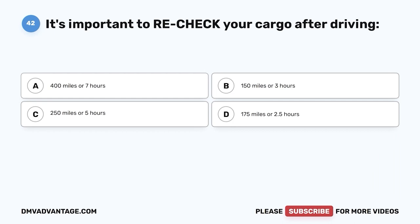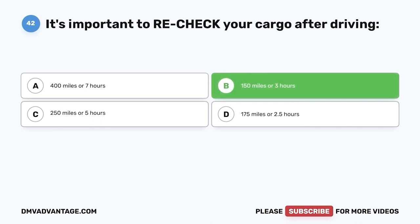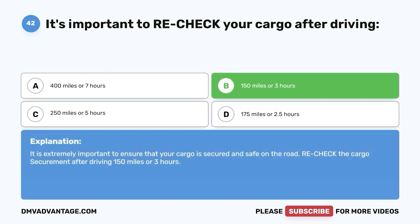Question forty-two: It's important to recheck your cargo after driving — A, 400 miles or 7 hours; B, 150 miles or 3 hours; C, 250 miles or 5 hours; D, 175 miles or 2.5 hours. The correct answer is B, 150 miles or 3 hours. Recheck the cargo's securement after driving 150 miles or 3 hours to ensure it is secured and safe.